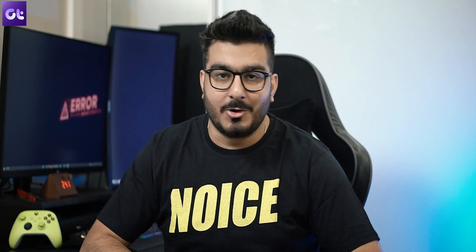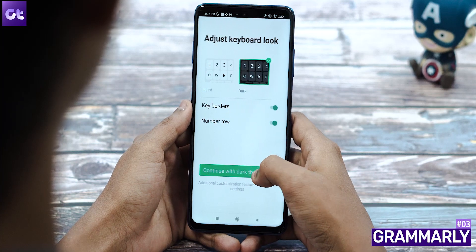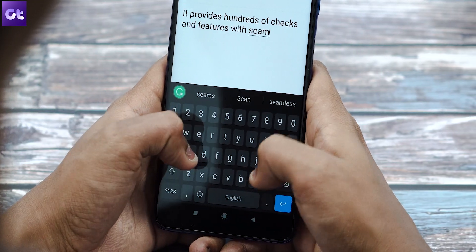Nowadays, a lot of us use our smartphones for work needs as well — just editing documents and spreadsheets on our mobile devices. And that is specifically one area where you just can't afford to make any typos. That's where Grammarly Keyboard comes in. The Grammarly Keyboard helps you write mistake-free and with ease in any app that you use on your mobile device. It provides hundreds of checks and features, along with seamless integration.